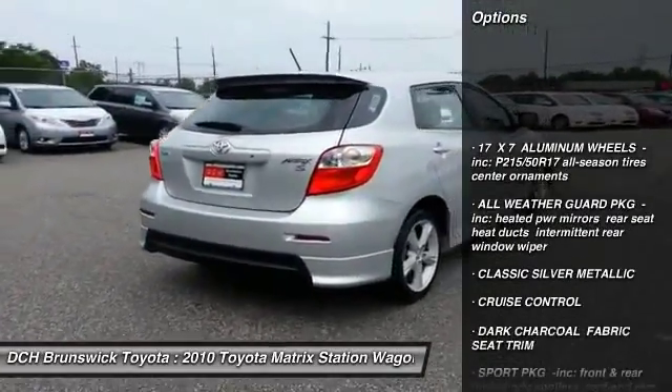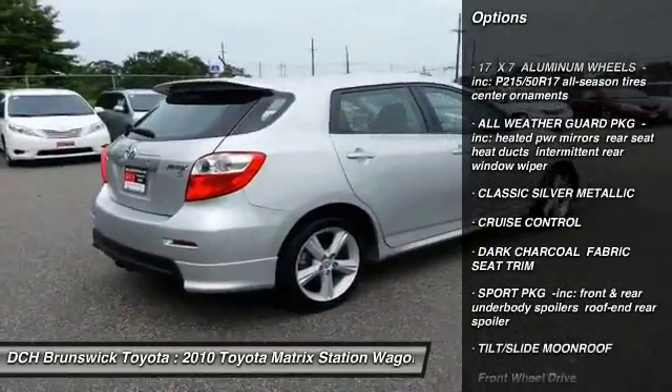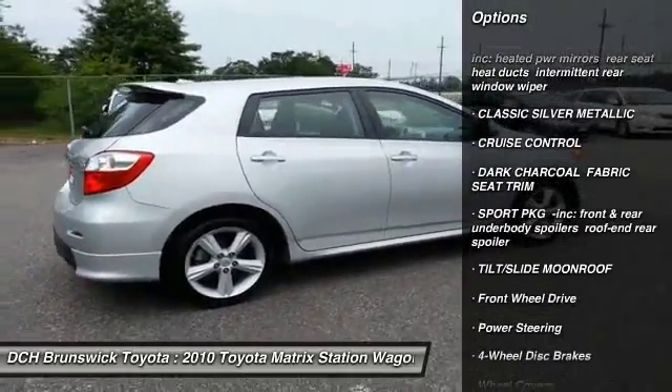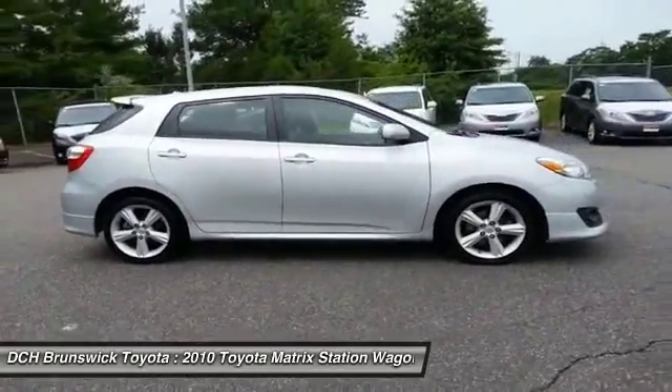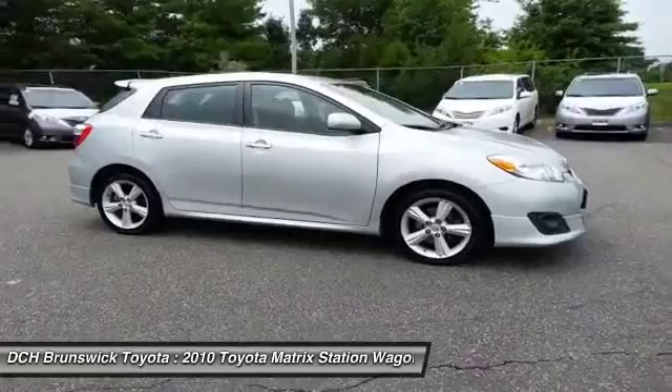Stability control, traction control, anti-lock braking system, keyless entry, moonroof, power steering, adjustable steering wheel, driver airbag, cruise control, four-wheel disc brakes.